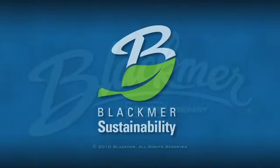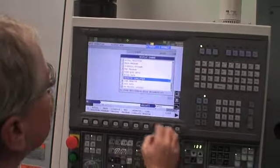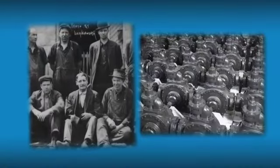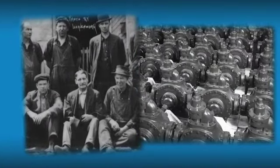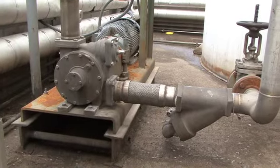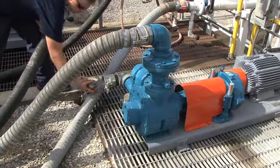Blackmer has long been at the forefront of innovation. As the leading global manufacturer of rotary vane pumps invented by Robert Blackmer in 1899, Blackmer has been producing energy-efficient flow solutions such as the sliding vane pump for more than 100 years.